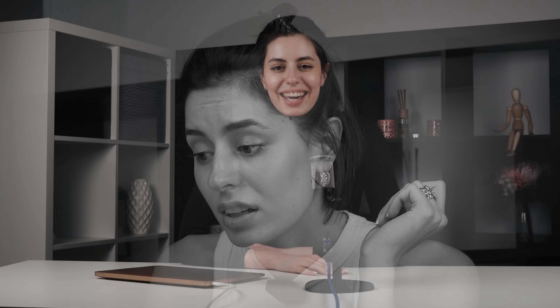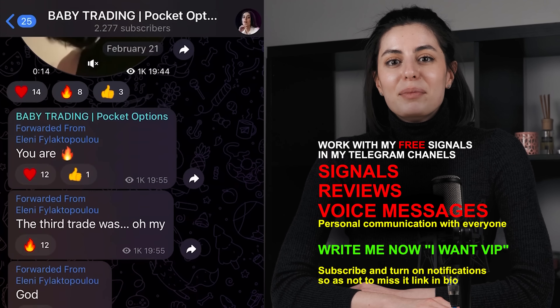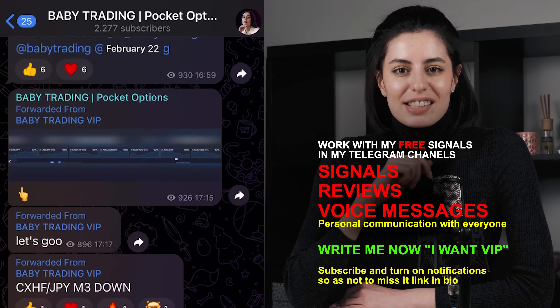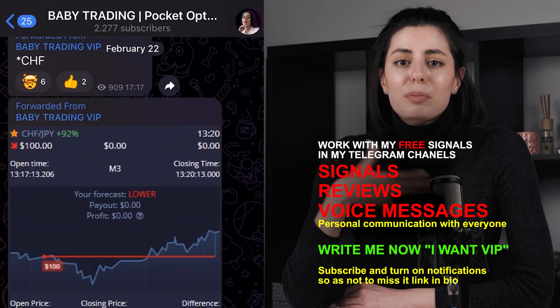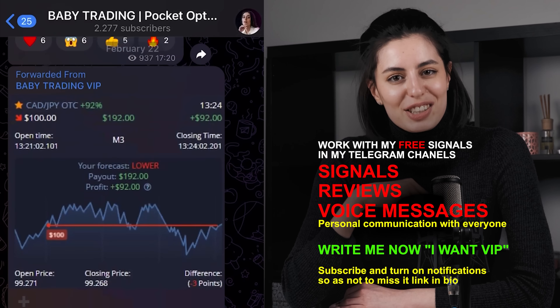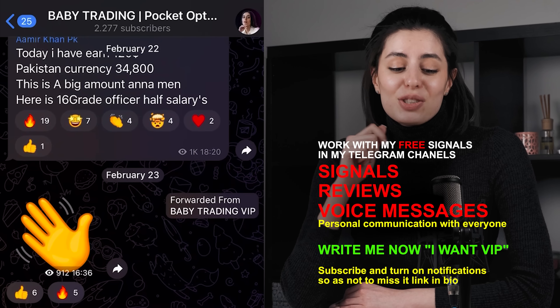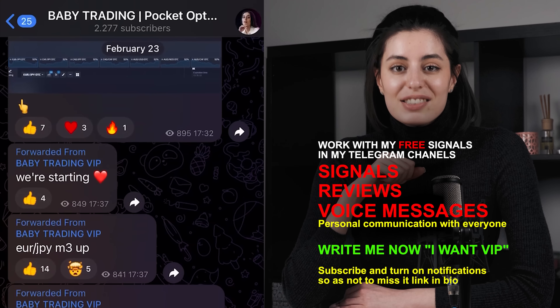Hi guys, my name is Anna and I am a trader in binary options. I have free Telegram channels, absolutely free, where I post signals and we can actually trade together. I'm welcoming all of you who are interested to just follow my links and find my channels to trade together.